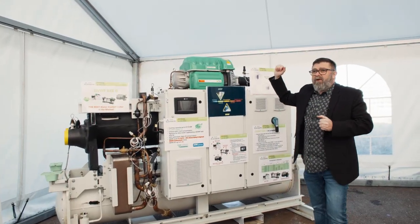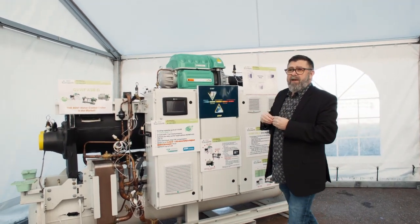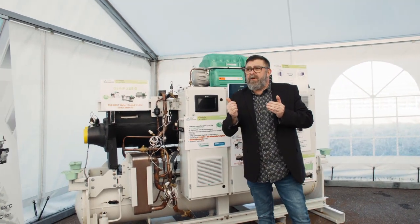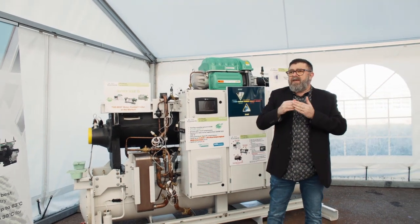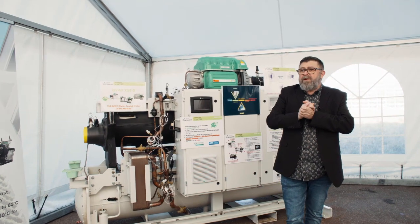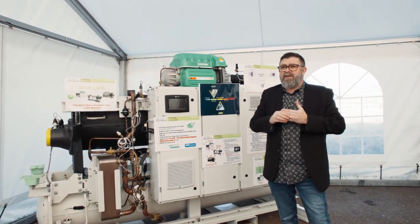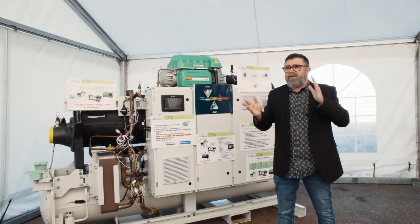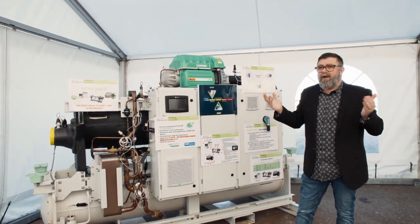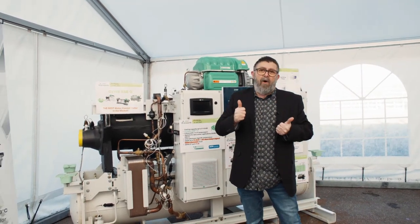Here we are in front of a GVWF 115 XSE-G, which is a one-compressor unit with a capacity of 415 kilowatts. The full GVWF XSE range covers a capacity range from 415 kilowatts to 2.1 megawatts.